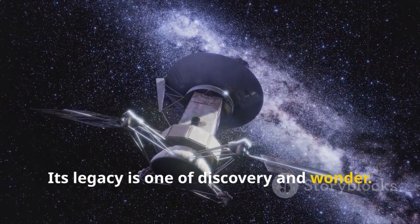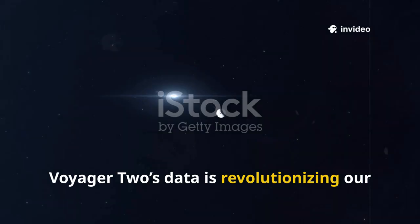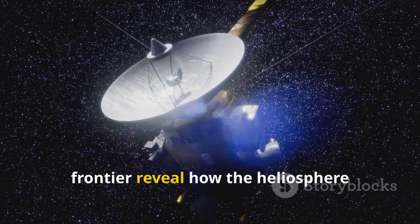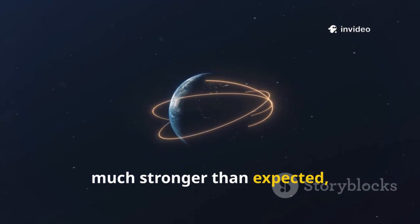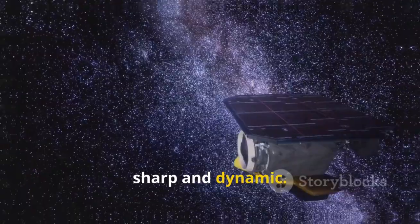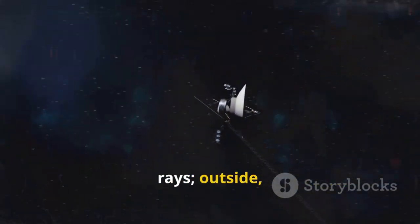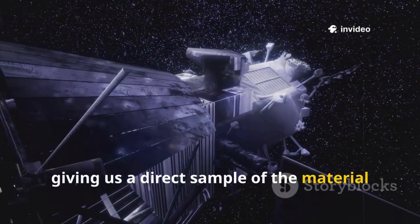Its legacy is one of discovery and wonder. The edge of our solar system is stranger and more fascinating than we ever imagined. Voyager 2's data is revolutionizing our understanding of the heliosphere, the sun's protective bubble. This bubble shields us from dangerous cosmic rays that can harm life. Voyager 2's measurements at the frontier reveal how the heliosphere interacts with the interstellar medium. The magnetic field outside the bubble is much stronger than expected, as if the galaxy is pushing back harder than we thought. Inside the heliosphere it detected a certain level of cosmic rays; outside, the level shot up. Voyager 2 can even measure the direction these rays come from, giving us a direct sample of the material between the stars.